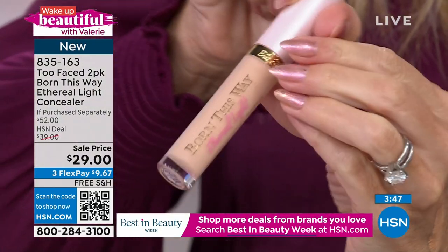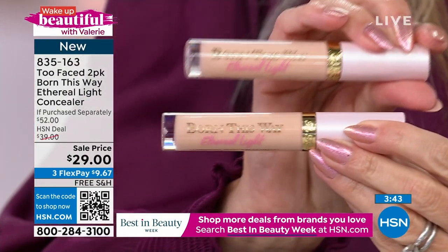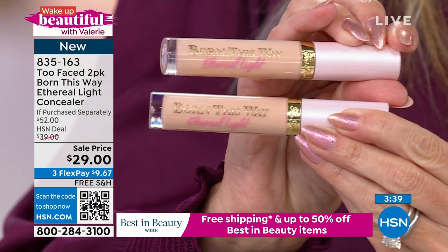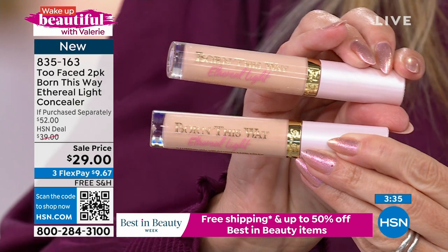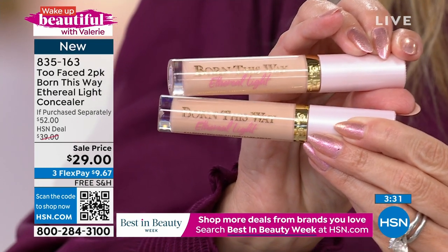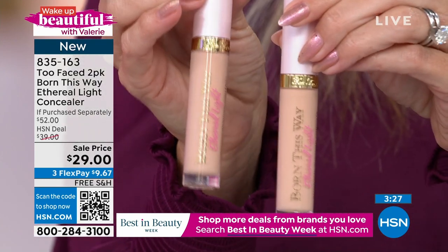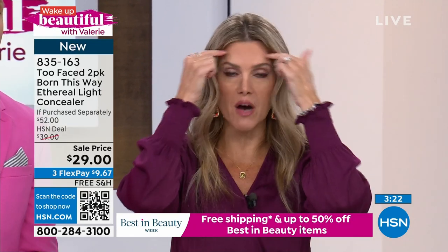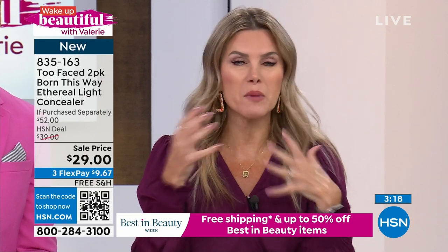You're getting full size. This is not a drugstore brand — this is Too Faced Cosmetics, the one you find in the Sephora Store and Ulta Store and all the biggest major beauty retailers. We're giving you two for basically the price of one. Don't forget, you can try it out on FlexPay — under $10 gets it home. You have free shipping and handling. It could be a buy one and gift one. I take concealer underneath the eyes, on the bridge of my nose, above the brow bone, sometimes on the nose-to-mouth lines.